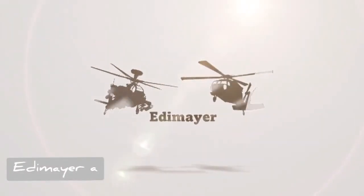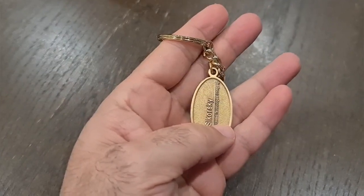Welcome Rotorheads. Today we will list a few funny interactions between pilots and technicians. Write your funny interaction in the comments and win this keychain.